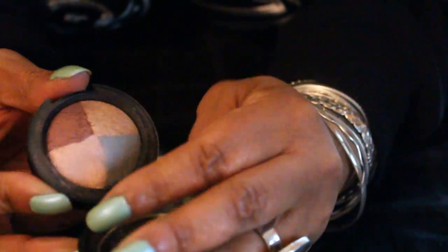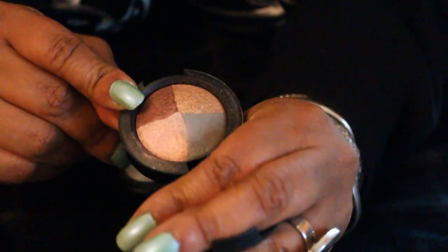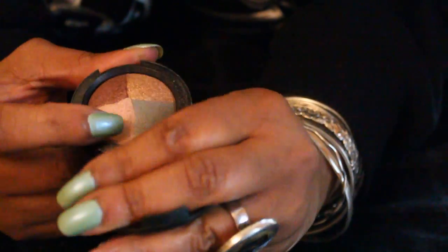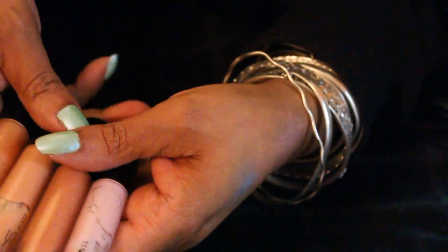This is a MAC quad — it's got four colors in here. It's got like a pinky color, cranberry color, a bronzy color. And then you've got like a gray blue color in there. And you can use it wet or dry.